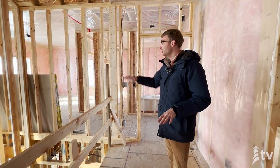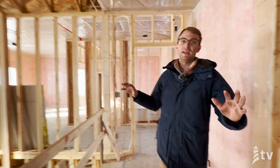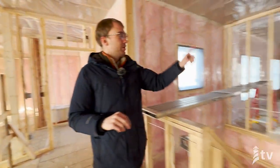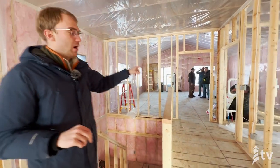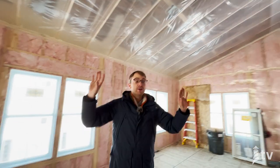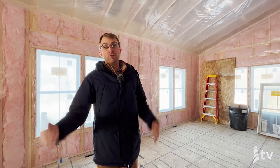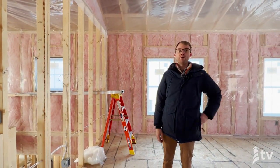We're now standing upstairs in the home. You can see they've started to stock the drywall — they'll place it in each room so it makes the hanging process more efficient. That's where they're bringing it in through the window from the outside. This ceiling has been hung with the poly. They're going to hang the drywall and then go back from the attic space and blow in the insulation. Downstairs they had to use reinforced poly because there's no way to blow in that insulation, but here the drywall acts as support for that poly vapor barrier.